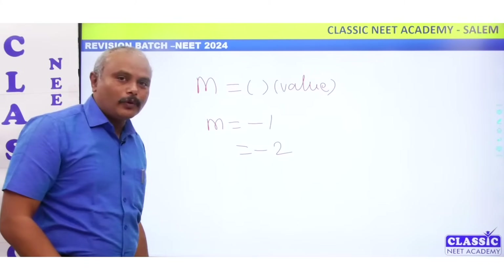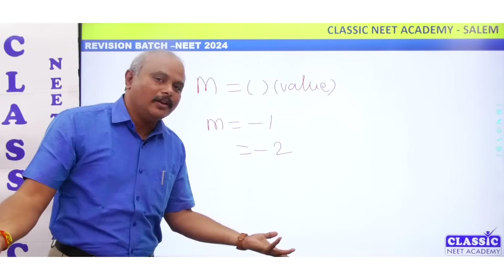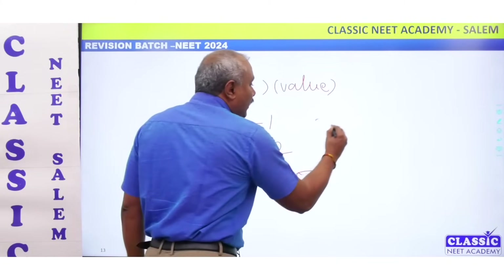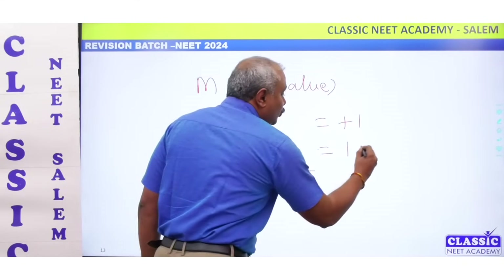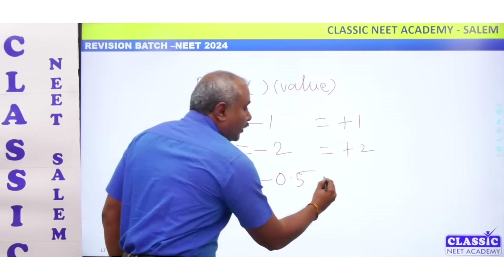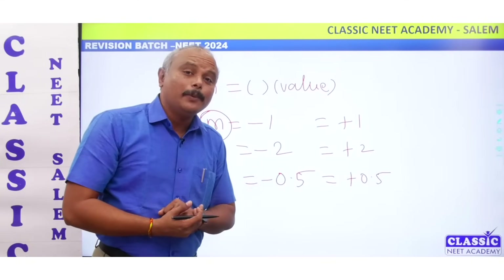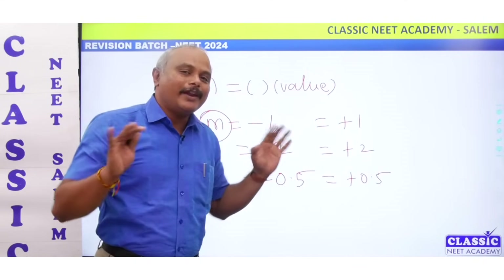If you know the image is magnified — say minus 0.5, you know the image is half the size. If M equals plus 1, same size. If M equals plus 2, the object is upright and the image is upright and magnified. If M equals plus 0.5, it is diminished and erect.